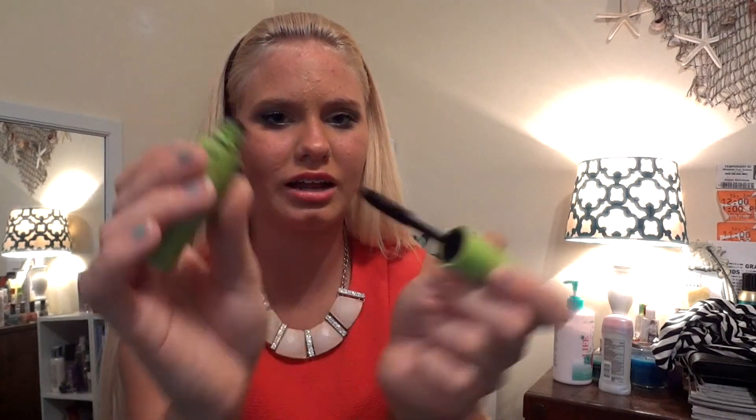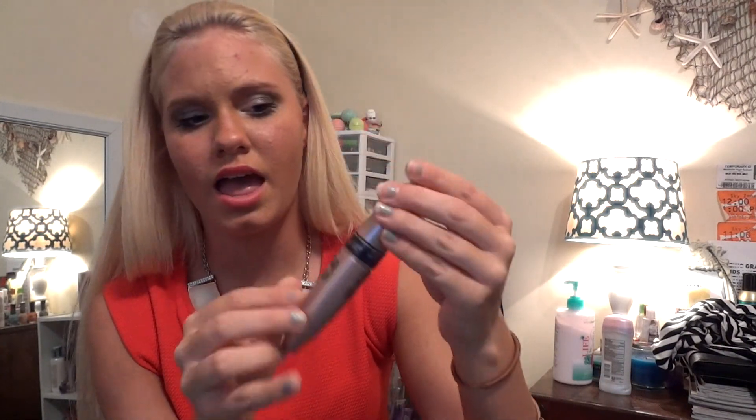The next two things are mascaras. First is the Wet n Wild Mega Protein Mascara — I like it not for the protein claim, but because it has a cute little applicator, it's a small mascara, and it doesn't clump. My other top favorite mascara is the Maybelline New York Lash Sensational. The applicator is really cool — it works both bottom and top lashes, and you can really see a difference in your eyelashes.